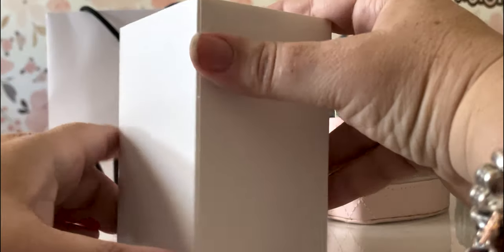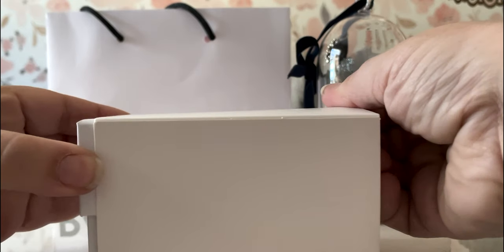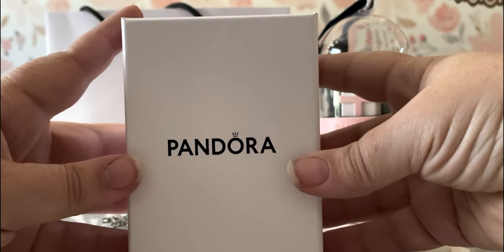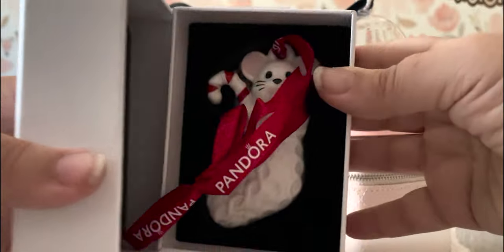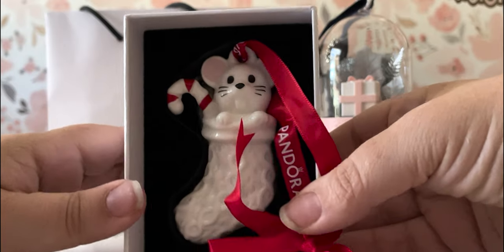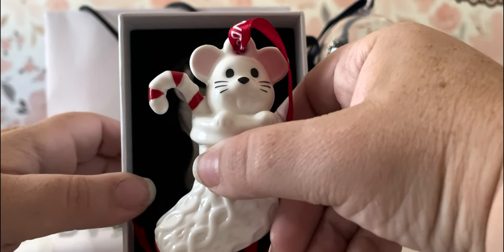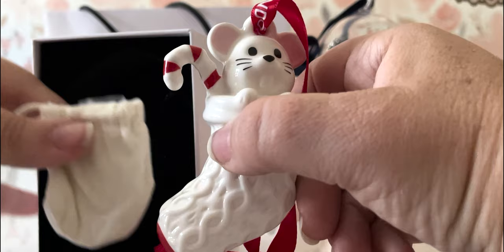Here's our box. It does come in a protective sleeve. I did already look at this in the store — like with most of these items, even though you want to save that unboxing for the camera, when you're buying it in a store, I always want to inspect them. Make sure you're not getting one that's broken or defective. At $95, this mouse needs to be perfect — and he is. Oh, he's so cute, even with the red.